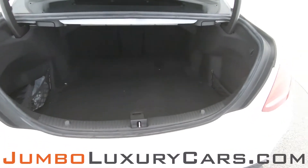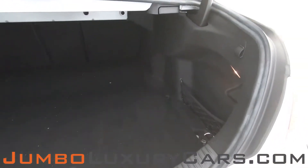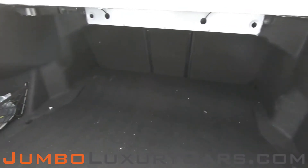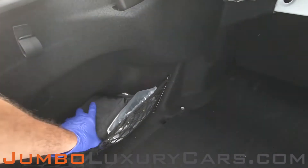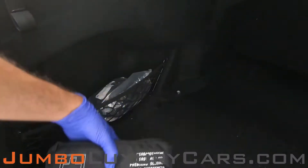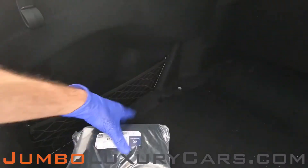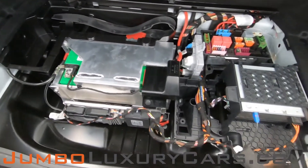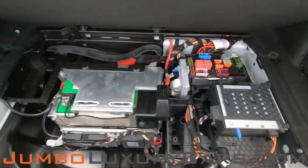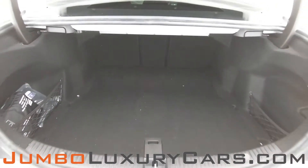Now let's check out the trunk. Here we have your first aid kit and accessories that come with the vehicle. Overall, the trunk is in excellent condition.